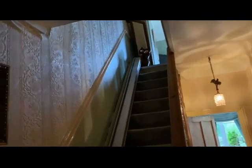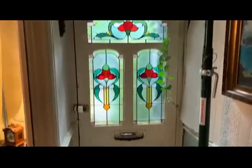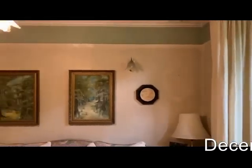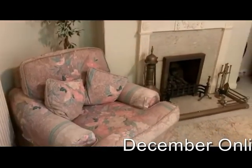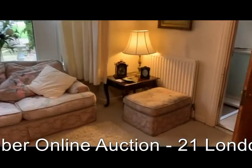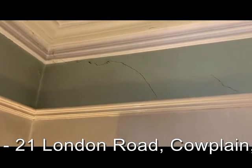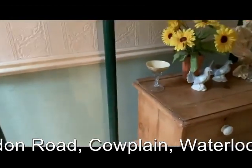Moving back through to the hallway, we've got the staircase up to the first floor. Looking further down the hallway, these acro props are holding up the room above — the structural movement is very evident from these and as mentioned indicates why the front door can't be opened. There's a lovely main reception room at the front of the property with an attractive fireplace and a nice outlook over the front. Again there is some evidence here of the structural issues.